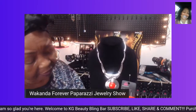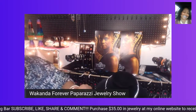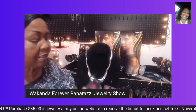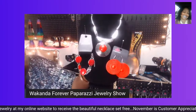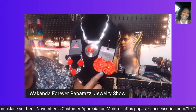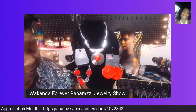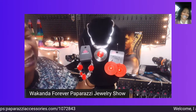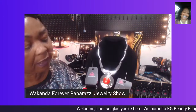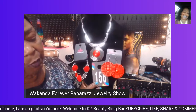Both the necklace and earrings together are $10. And if you want to go further, you can add in a beautiful bracelet. The necklace is $5, the earrings are $5, and the bracelet is $5. These three pieces can be yours for $15. Any queen or princess would love to have this set. I'm giving this piece number 158.